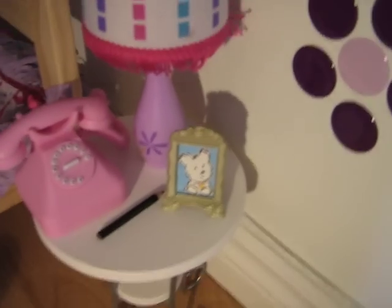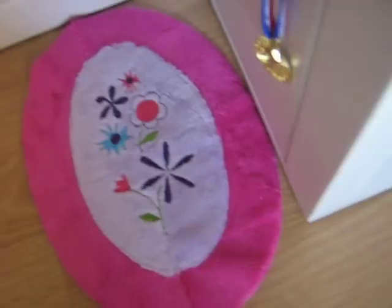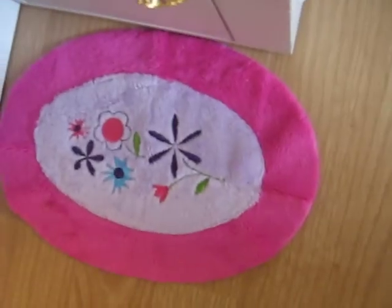And this is our nightstand where we have a telephone, a lamp, a pencil, and a photo. Here is the bathroom rug and this is the bathroom.